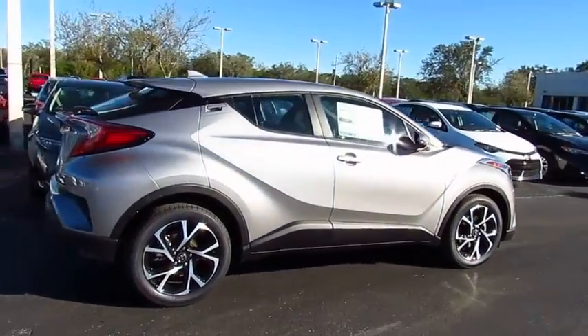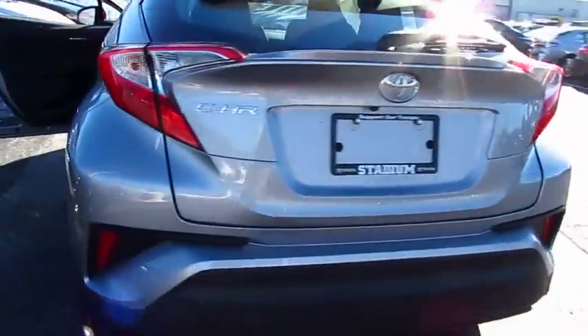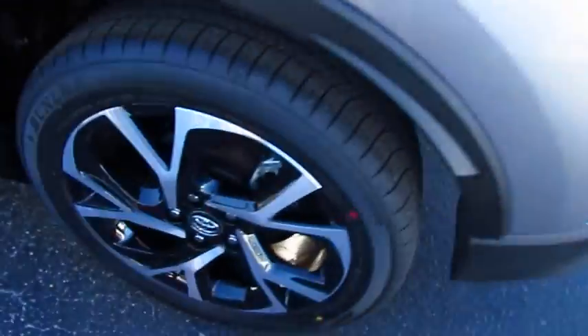The 2018 C-HR. The Toyota C-HR's fresh design makes it stand out in the crowd, and the interior oozes with style.